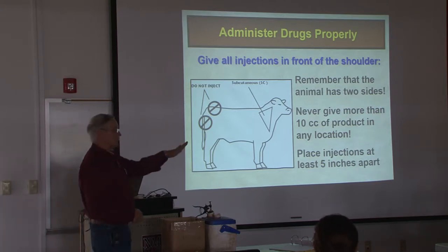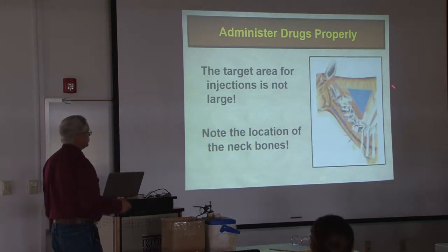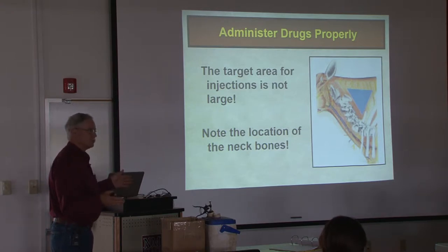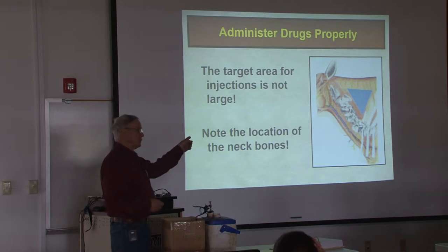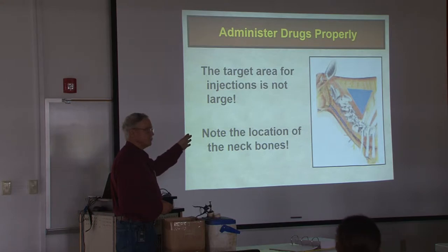Make sure they're at least five inches apart — a hand's width — to give them room. Remember, the target area isn't very big. You got neck bones, you got up here, you got that old neck strap, and then the slope of the shoulder. That's not a big target area. We're more concerned about intramuscular injections, but that's still true with the sub-Q injection. So whoever is vaccinating on this particular animal needs to pay attention. Somebody needs to be careful with that.